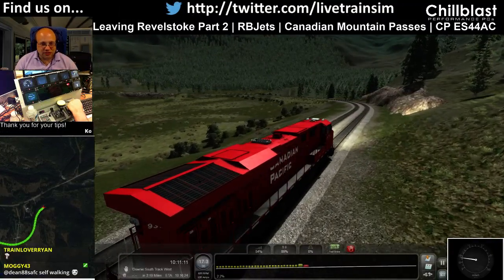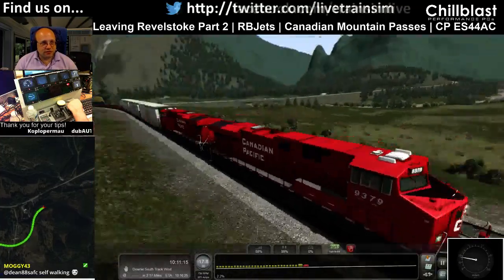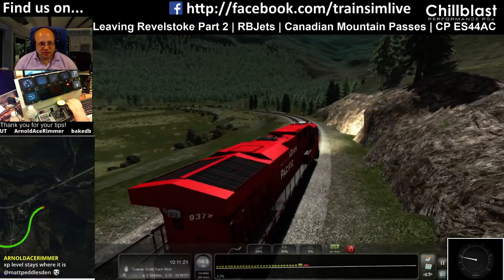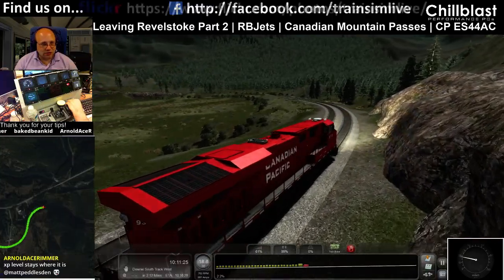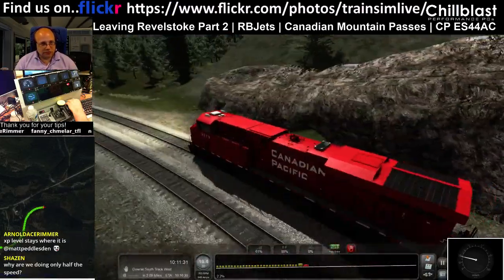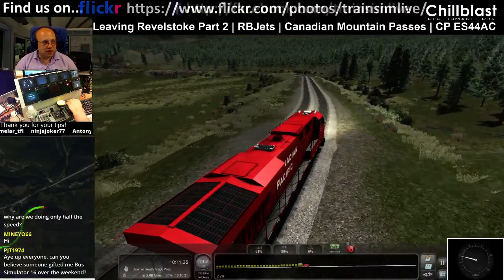2.2 miles to Downey South Track West. Love this route — it really is nice. I really like the Canadian routes in MSTS so I was really pleased when Jonathan said he was making this one. This one's by Milepost Simulations. Strangely, Jonathan's British — lives in Britain — he's just really fascinated by Canadian Railways.